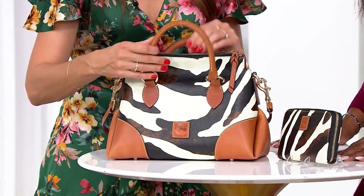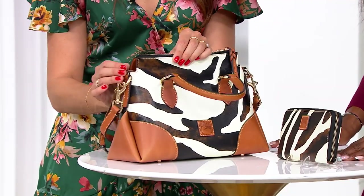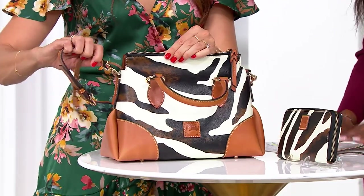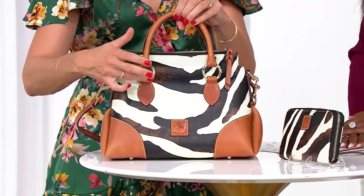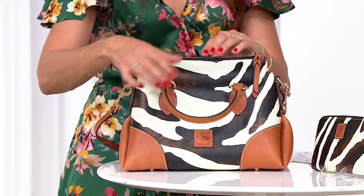All leather duck Dooney & Burke logo. 14-carat plated gold hardware. Swivels with you, but detachable if you just want that satchel silhouette. The O-ring detail is going to be that same jewelry quality.